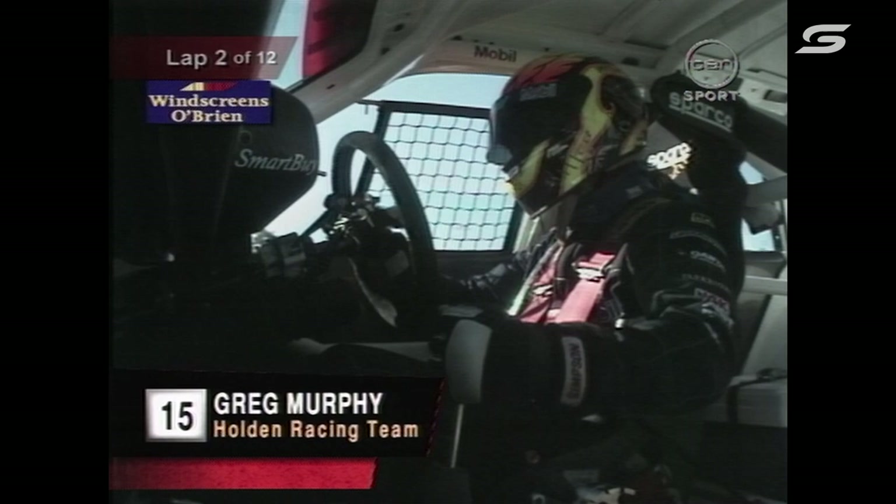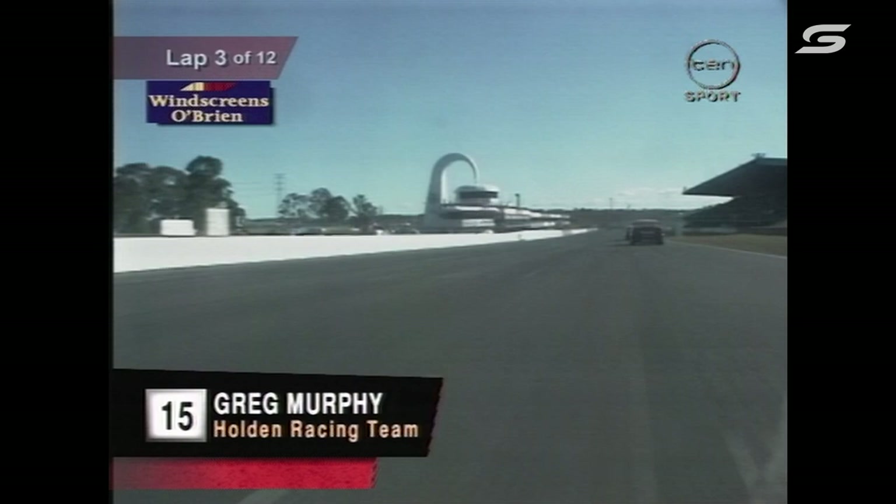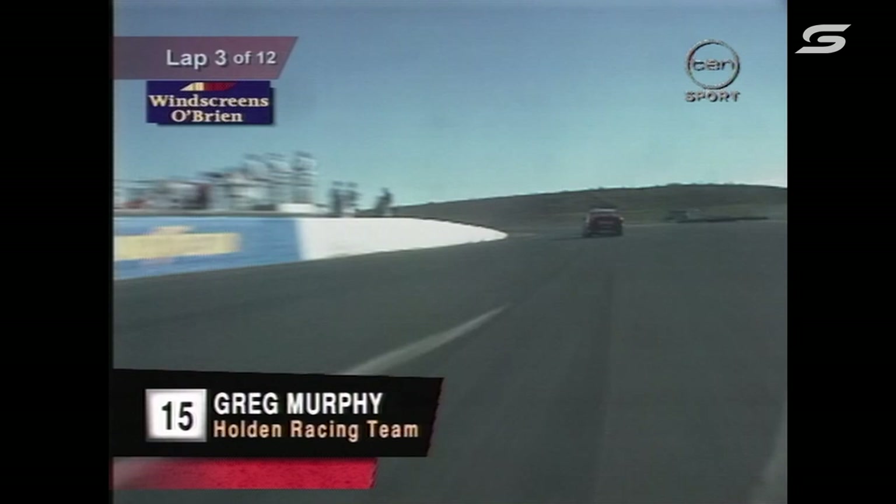We go on board with Greg Murphy. He's right up behind the Coca-Cola machine of Wayne Gardner, with Mark Skate just a little bit in front of Wayne. Big job — poor old Murphy's really going to work hard at this. He's got absolutely nothing to lose. He's come right from the back of the grid — no points in the first heat — so he can go all out.